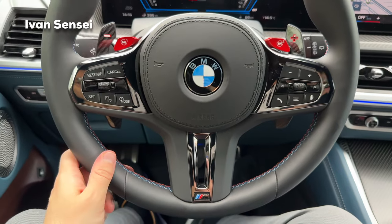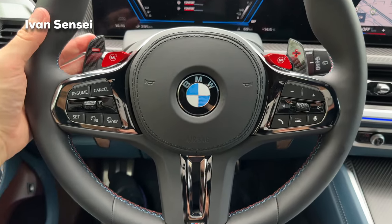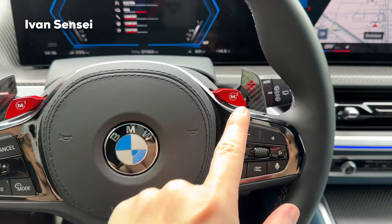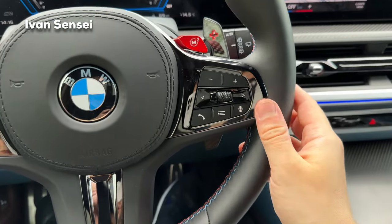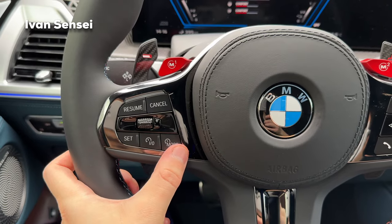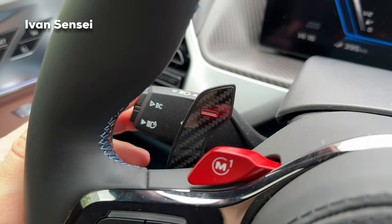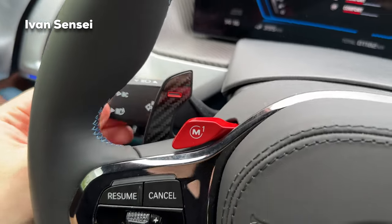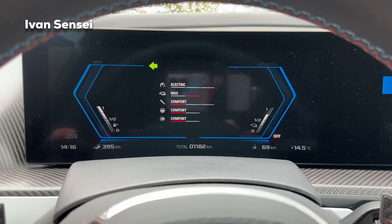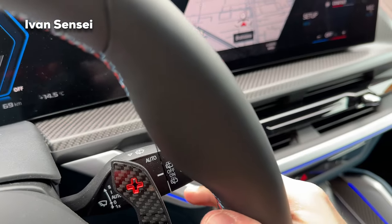On the infotainment you have media, home, map, navigation, and telephone options. On the steering wheel you can control a few things, including these carbon fiber paddle shifters — really great. You have M1 and M2 buttons, voice control, and scroll wheel. There are settings for cruise control, lights stalk, and blinkers. The right stalk controls the wipers — the rear wiper and the front one.